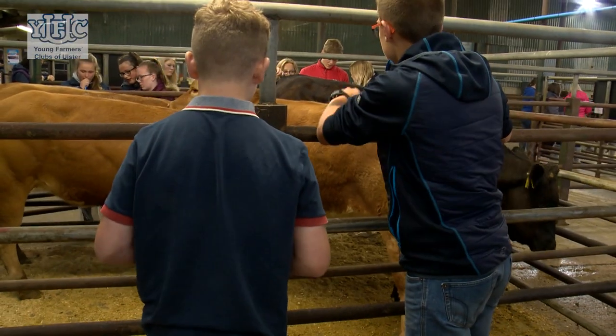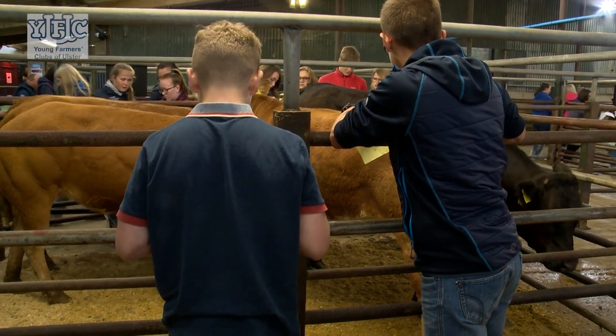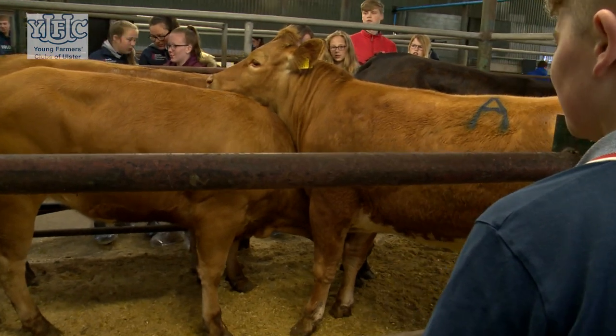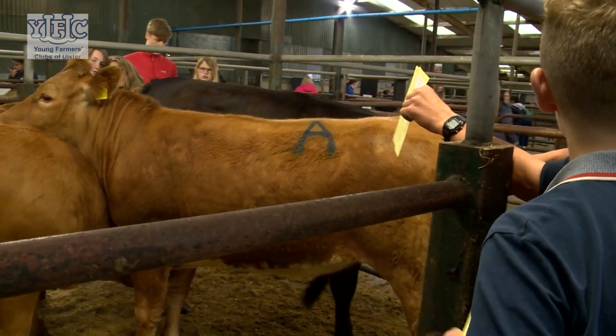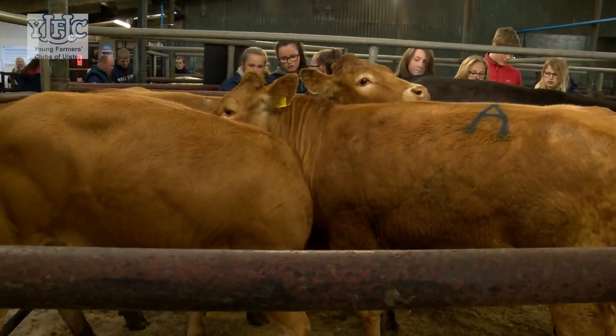We would encourage the young farmers to look for good conformation in beef animals. You're assessing length, breadth and depth. You want good width at the top of the shoulders carried right down through the back and into the loin of the animal. The most important parts of the animal is starting from the loin right over the hindquarters — that's the area where all the good expensive cuts of beef come from — so we're looking for good depth of loin, good width of loin and a good well-rounded hindquarter.